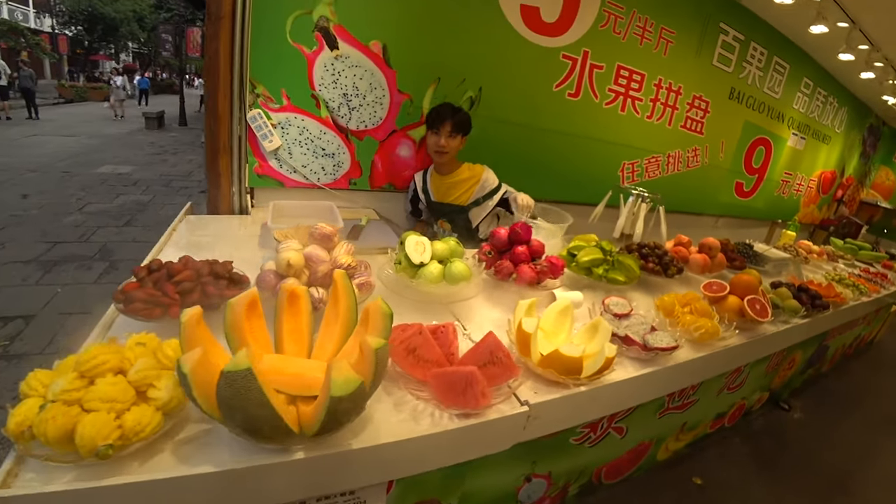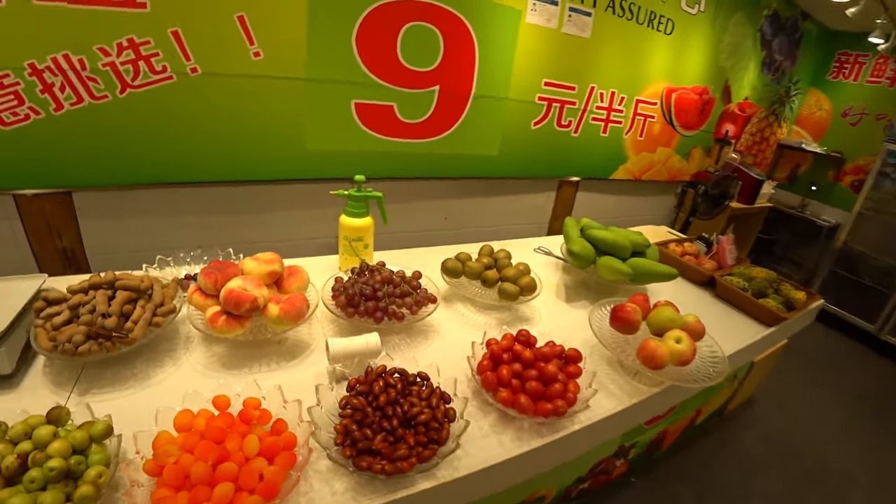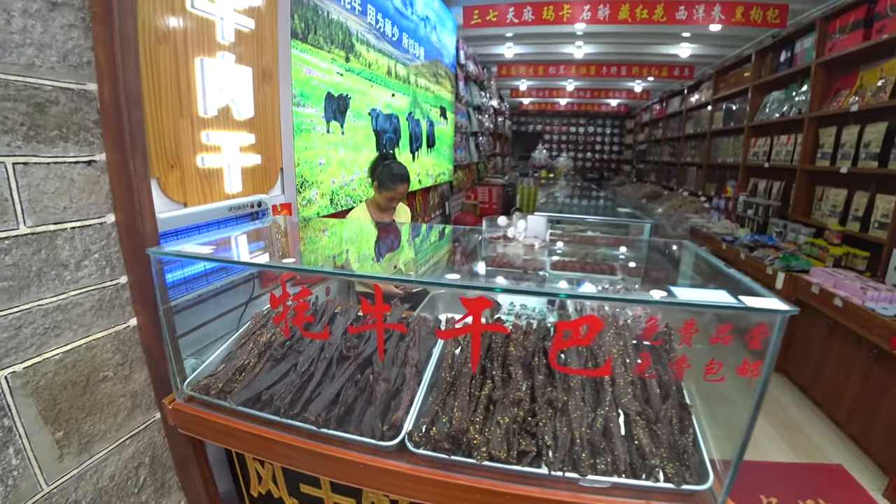These little fruit stores are all around Dali - when you first see them they're fantastic, but we're going to see at least 30 of them. The idea is you get a basket, fill up with fruit; it's 5 RMB for 500 grams and they'll cut it up and prepare it for you. These other stores are selling what looks like beef jerky - peppered and non-peppered - and inside they've also got dried herbs.